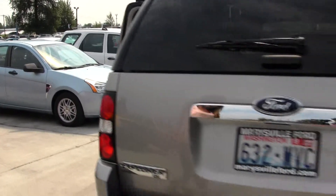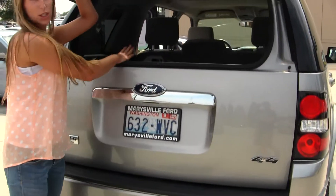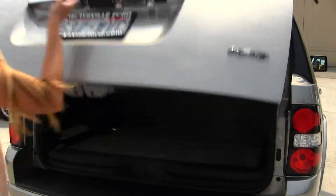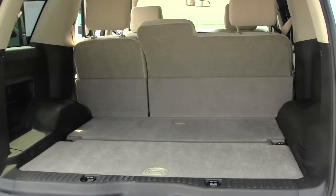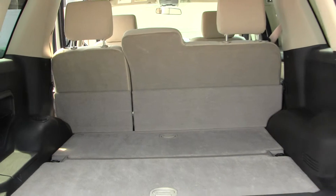Coming to the back, you have your tow package here. You can open just the glass if you need to reach in quickly, or you can open the main door for full access. Lots of space in your cargo area. Very easy to fold those seats down for optimal cargo space.